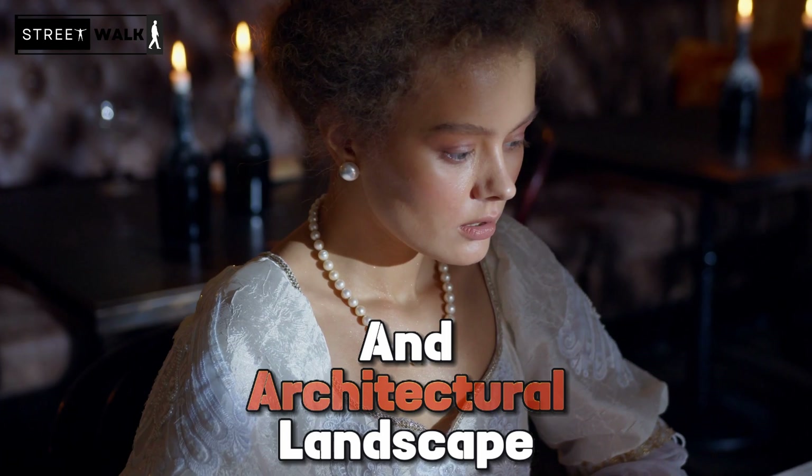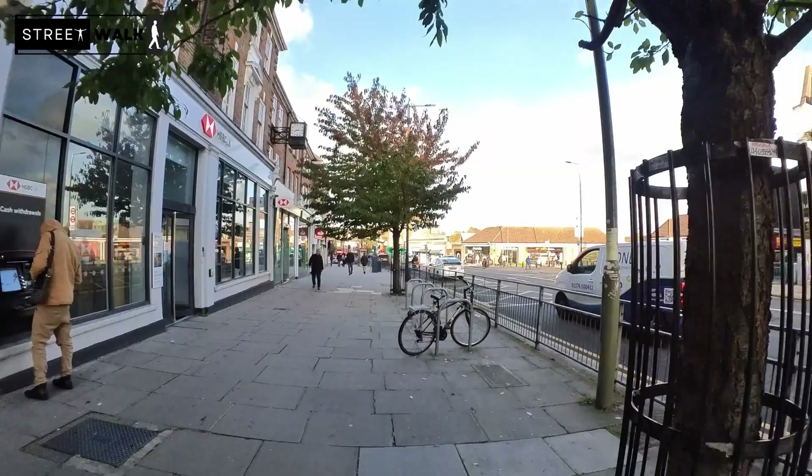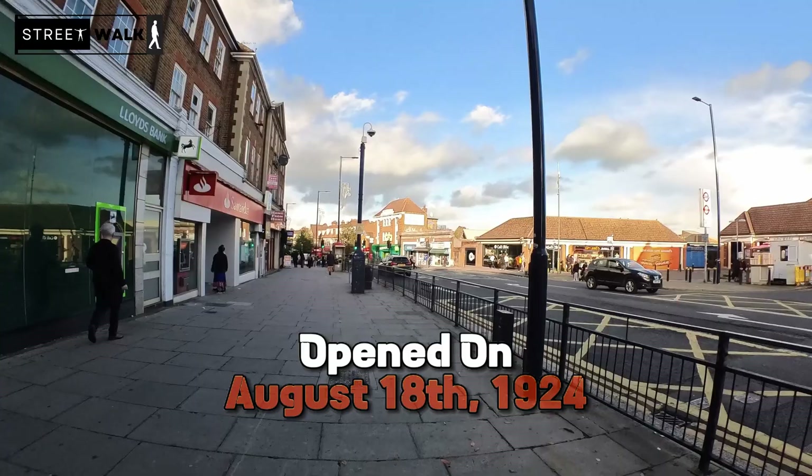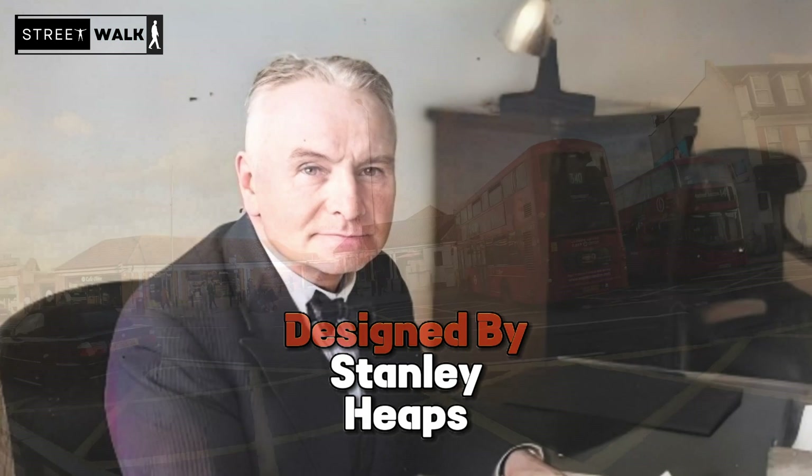Edgware Station, located on the northern line of the London Underground, opened on the 18th of August 1924 as part of an extension from Golders Green. The station, designed by Stanley Heaps, features three platforms and serves as a terminus on the northern line, improving connectivity between Edgware and other parts of London.